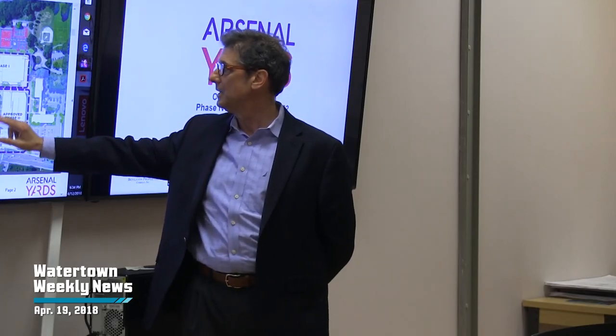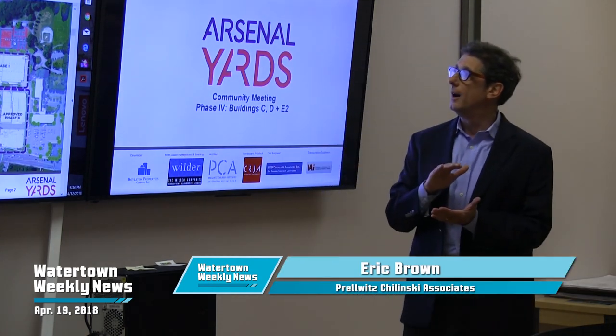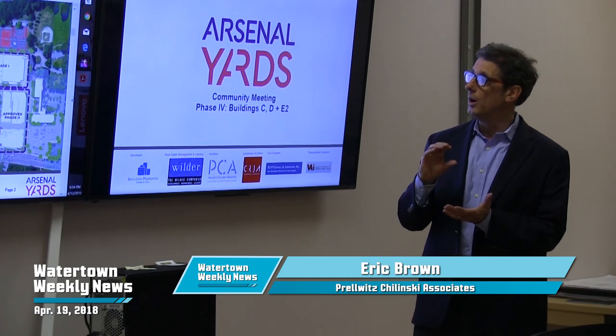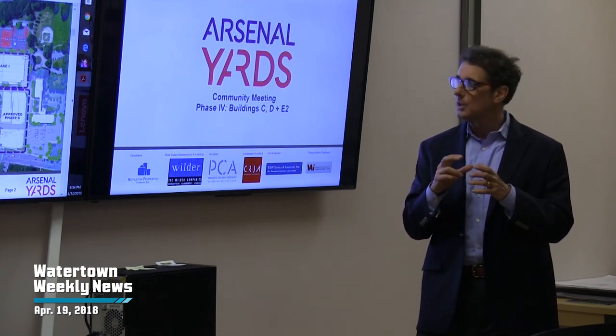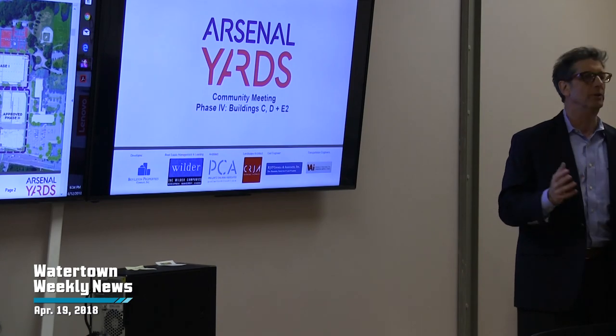Tonight, C and D are both retail on the ground floor with residential above. Building D is four levels over one, and Building C is five levels over one. Building E.2 is just a small, one-story special little building designed to be a coffee shop or an ice cream store or something like that.